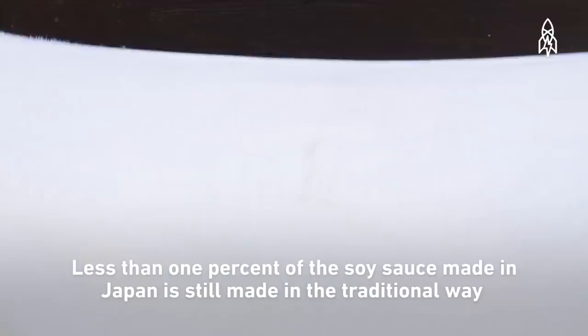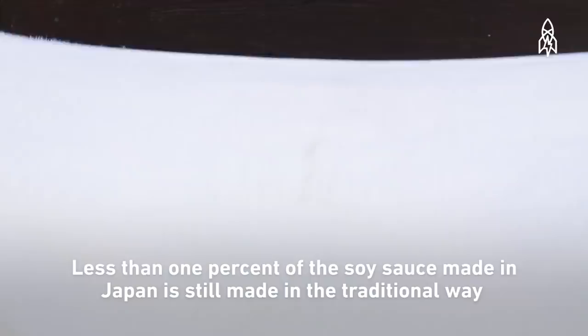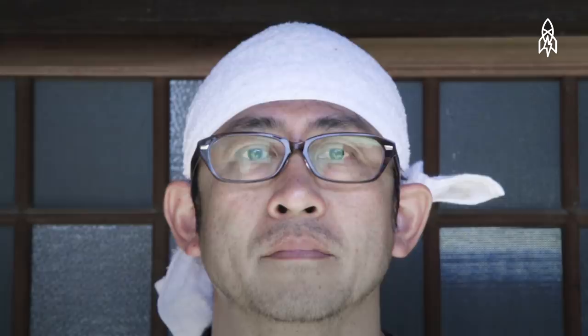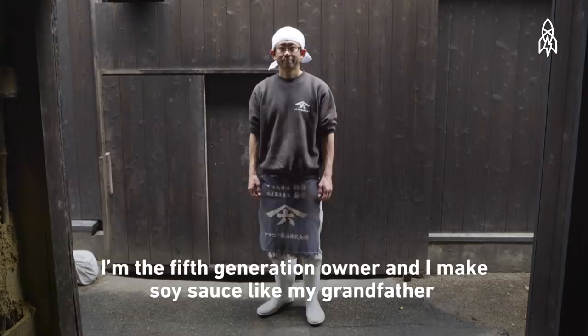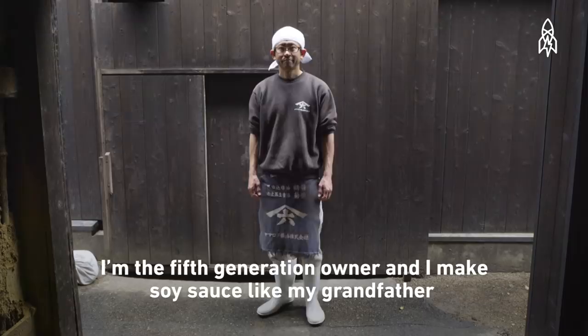My name is Yamamoto Yasuo. For about 80 years, my family has been making soy sauce. I continue the soy sauce making tradition passed down from my grandfather and great-grandfather.